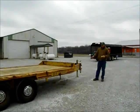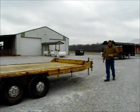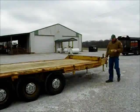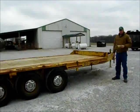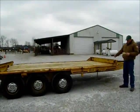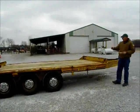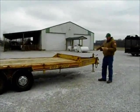Here we've got a 1978 Eager Beaver three-axle trailer. It's got 950 16.5 tires. It's a 22,600 GBW, with an 8-foot wide by 18-foot long bed, and a total length from back to front of 25 feet.